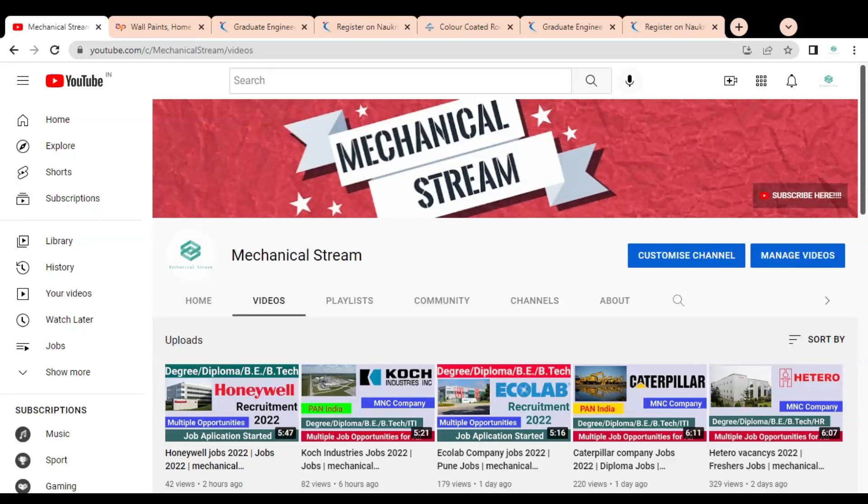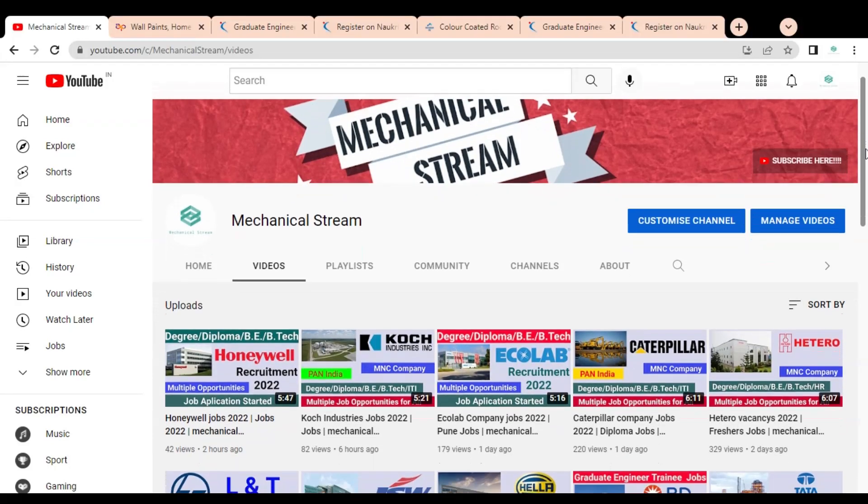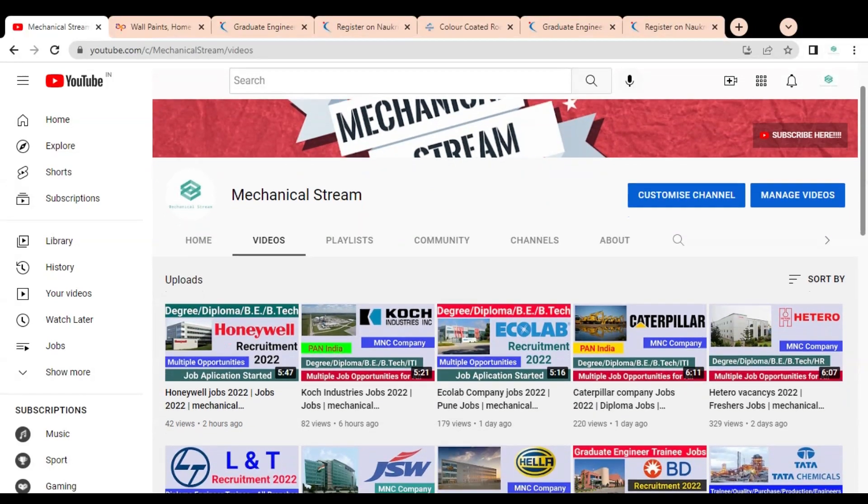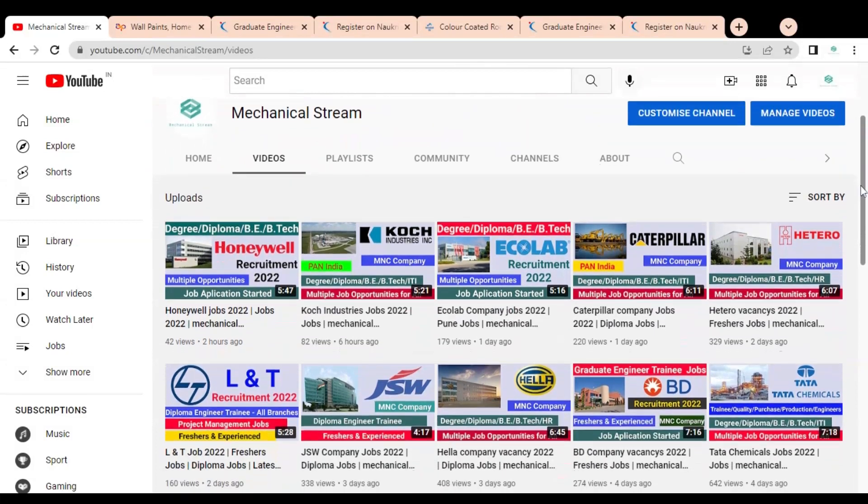Hi friends, welcome to our channel Mechanical Stream. I hope you are doing well. In this video we are going to discuss the Graduate Engineer Trainee job opportunities available in two different companies. Please watch the video completely to know about these opportunities and how you can apply.